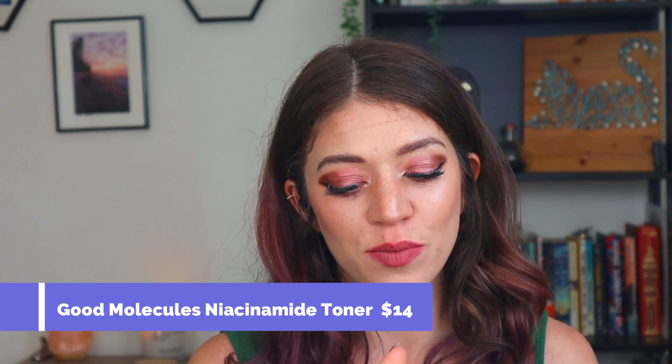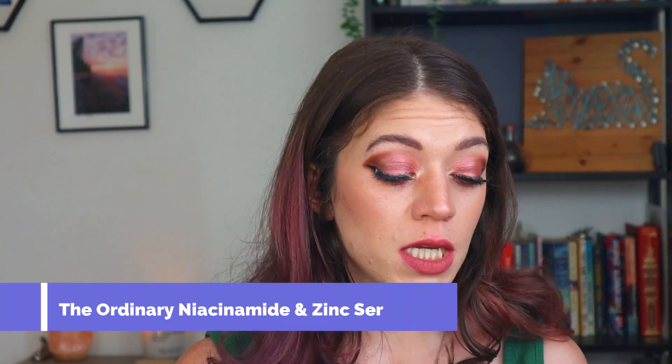Next we have the Good Molecules Niacinamide Brightening Toner — just a little sample I got. I used it up when my other niacinamide ran out. It's too small to really notice a huge difference, but in general I really like niacinamide. It calms down my skin a lot. I'd like to try the full size since I typically go for The Ordinary niacinamide, but this one's affordable — under $10 — and worth a try. Speaking of which, I also have The Ordinary Niacinamide. I've repurchased it a couple of times; it's a great deal under $10 for one fluid ounce. I really like it — it reduces redness and inflammation, especially when I've been picking at my skin.